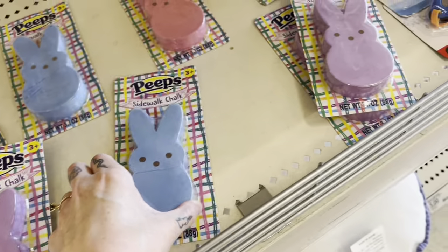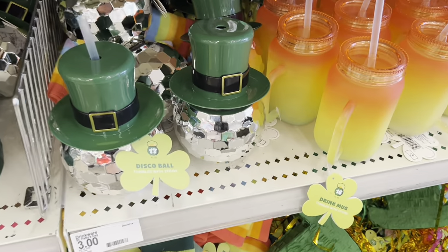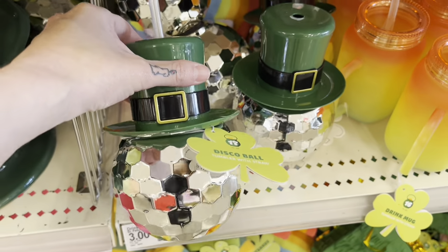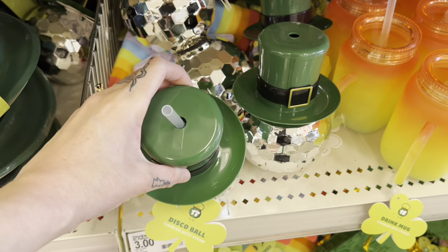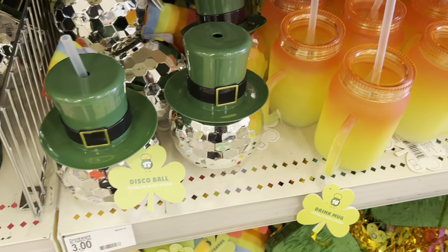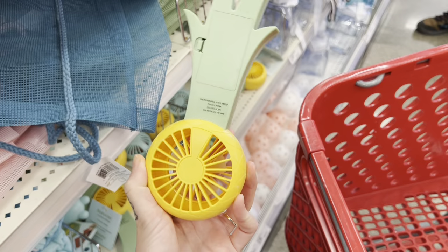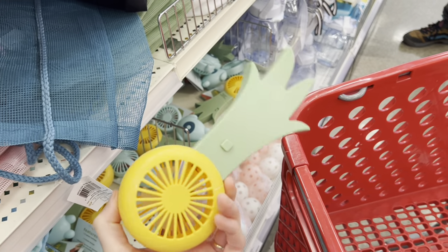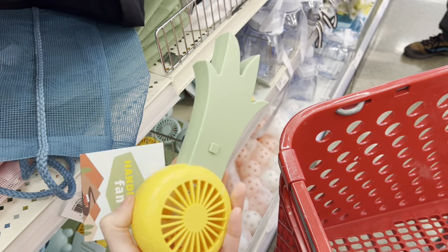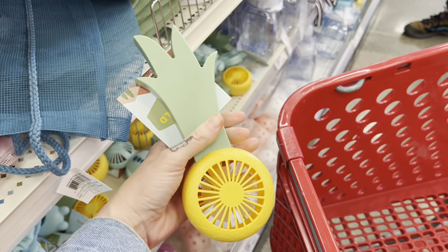There are four Peep-related things — the Peeps are really sinking their claws into merchandise here. There's some Peeps sidewalk chalk, which is pretty cute. And just a look at some of the St. Patrick's Day stuff: that disco ball St. Patrick's leprechaun sippy cup you've been looking for — they've got it here at Target. Some really cute tiny little pinatas, and also this hand fan in the shape of a pineapple, which would actually be quite useful.